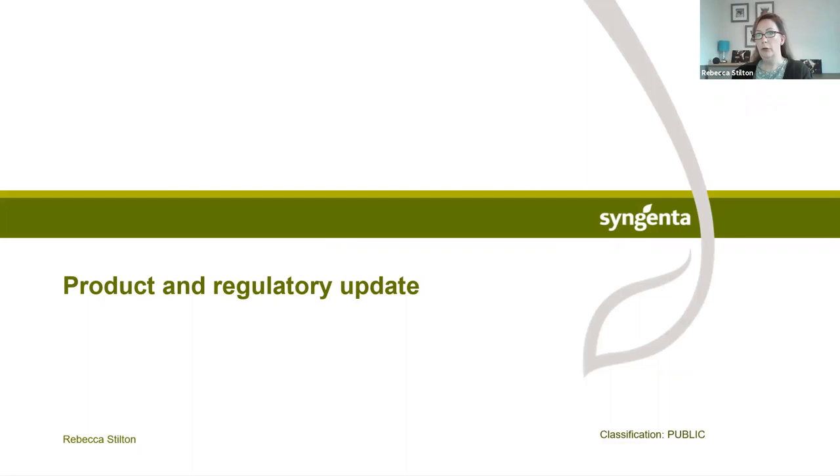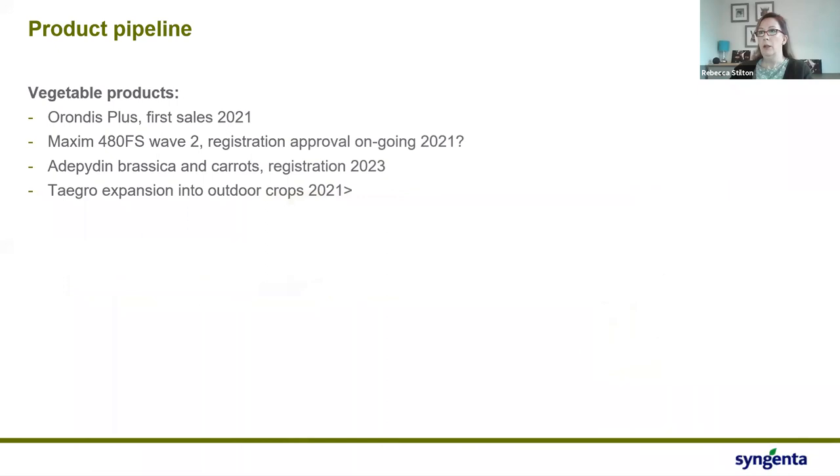Without further ado, I'll jump into the product and regulatory update. We have a product called Orondis Plus, which we're co-packing with Amistar, and that's going to be available for sale this year. Unfortunately not in carrots — at the minute we're looking at bringing this into onions and lettuce, so if you have any interest in those areas it is available for sale this year.